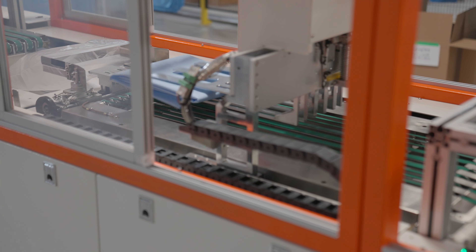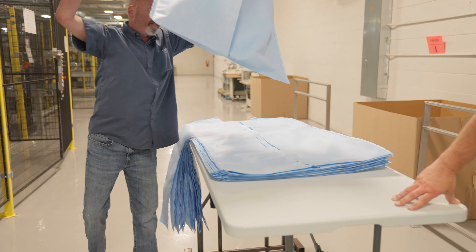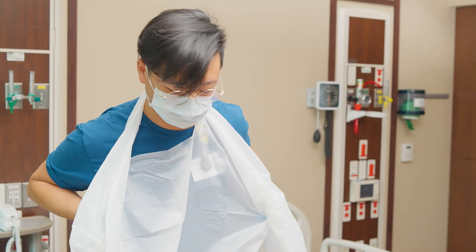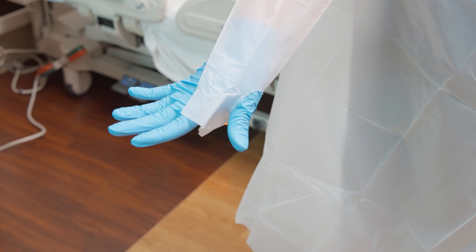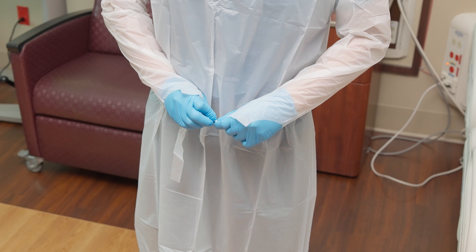Delivery is simple. Biogowns arrive right at your business doorstep, ready for use. Enjoy the superior comfort and performance of the Biogown, which meets important protection standards required in various environments, such as healthcare and food processing.